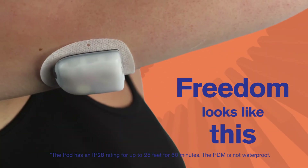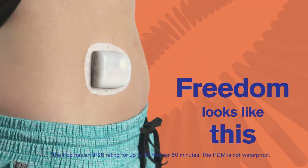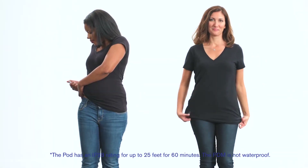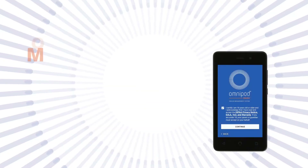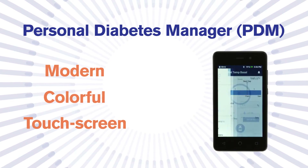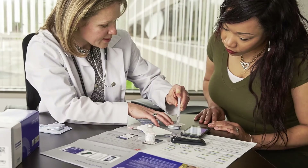Freedom looks like this: a tubeless, waterproof pod that can be worn discreetly almost anywhere you'd give yourself an injection. A modern, colorful, touch-screen personal diabetes manager, PDM, that is intuitive and easy to use.